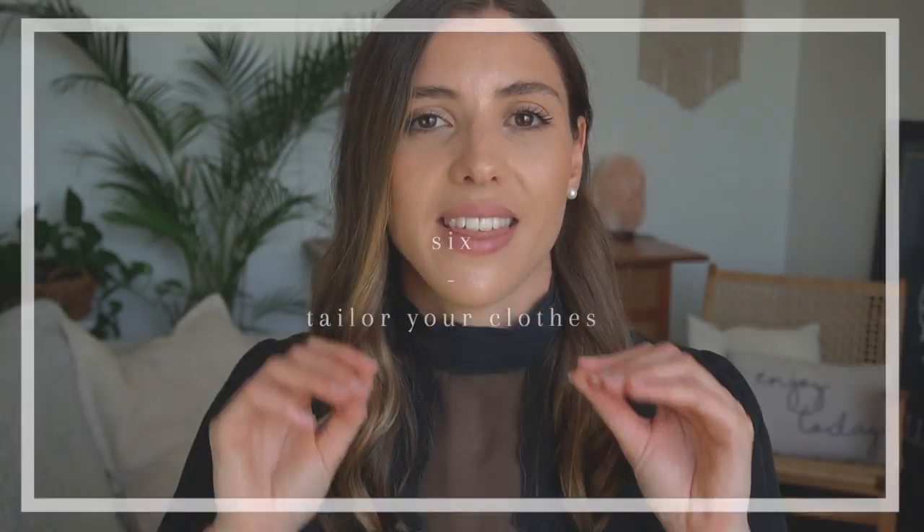Tip number six is to tailor your clothes that don't fit. If you have something in your closet that you love but doesn't quite fit right, that is a waste of money — go get it tailored. Tailoring does not cost that much and makes your clothes fit you, which makes you look more expensive. Having tailored jackets, pants, and suits will make your clothes look like they were made for you. And if you have great heels or boots that have worn down, get the soles repaired — it's cheaper than buying a new pair.